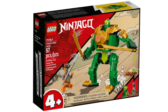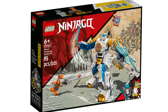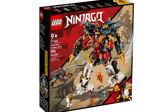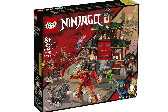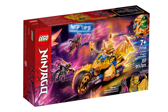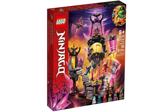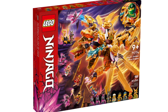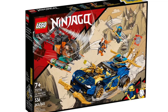These are the Ninjago sets retiring by the end of the year: Lloyd's Ninja Mech, Jay's Thunder Dragon Evo, Zane's Power Up Mech Evo, Lloyd's Race Car Evo, Ninja Ultra Combo Mech, Lloyd's Legendary Dragon, Ninja Dojo Temple, Jay's Golden Dragon Motorbike, Cole's Dragon Cruiser, The Crystal King Temple, The Crystal King, Lloyd's Golden Ultra Dragon, Nya's Samurai X-Mech, and Jay and Nya's Race Car Evo.